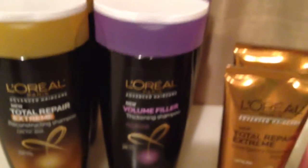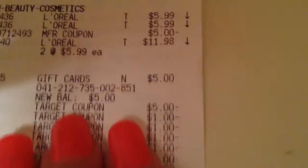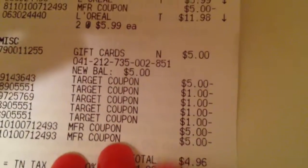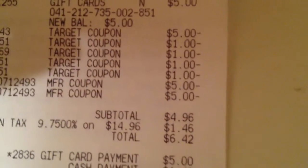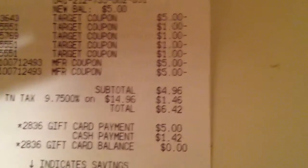Then I picked up these six items — two large bottles of shampoo, twenty-five point four fluid ounces. I used the five dollar off manufacturer coupon, the five dollar off Target coupon, four one dollar off Target coupons, and two of the five dollar off manufacturer coupons. My subtotal came to four ninety-six. After tax it was six forty-two. I used a five dollar gift card, paid a dollar forty-two out of pocket, and received another five dollar gift card.